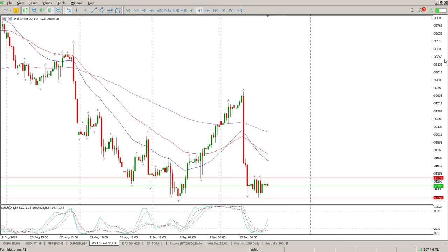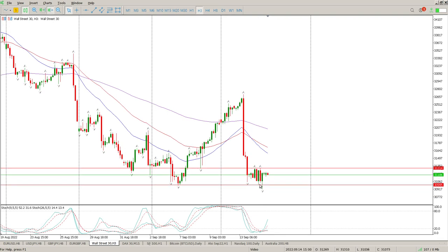You see a similar kind of structure here on the 3-hour: big up, big down, big up, big down — very similar to the S&P. This is ranging.